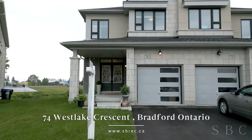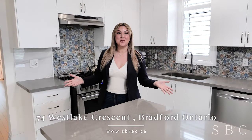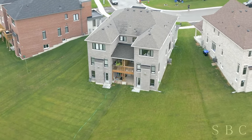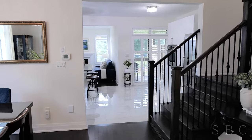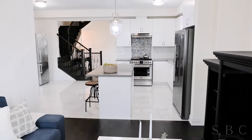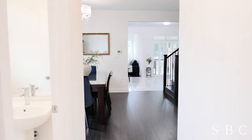Welcome to 74 Westlake Crescent. This stunning semi-detached home is not even two years old yet and rests on a massive lot with a fully finished walkout basement featuring an in-law suite, full of upgrades inside like nine foot ceilings, an upgraded en suite bathroom, and completely carpet free. There's so much that you're gonna love inside this home. Come on inside and take a look.